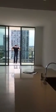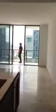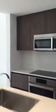This is 1506 at Reach in the Brickell City Center. I think in terms of finishing, it's the best I've seen so far. It's very nice. It's kind of like Brickell House, actually.